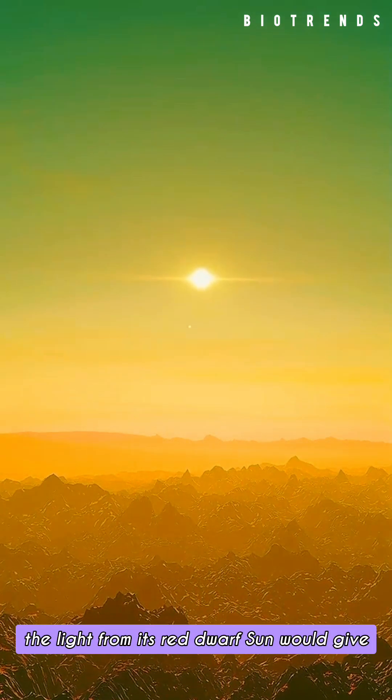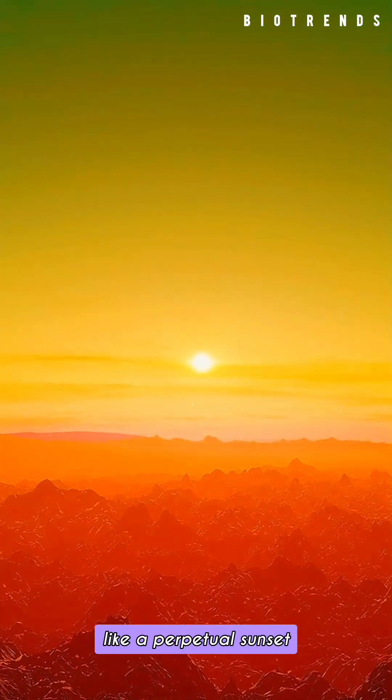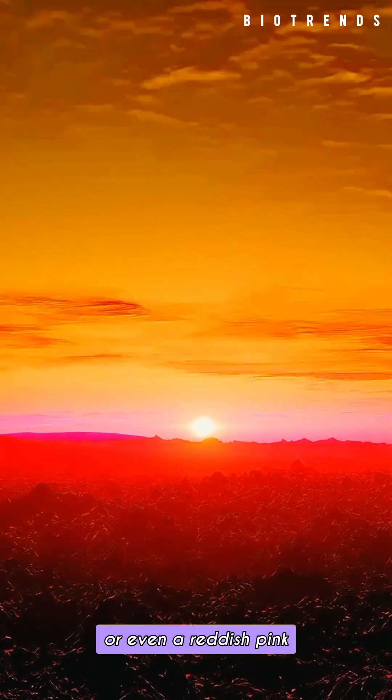If you were standing on this planet, the light from its red dwarf sun would give everything a reddish hue, like a perpetual sunset. The sky might appear a deep orange or even a reddish pink.